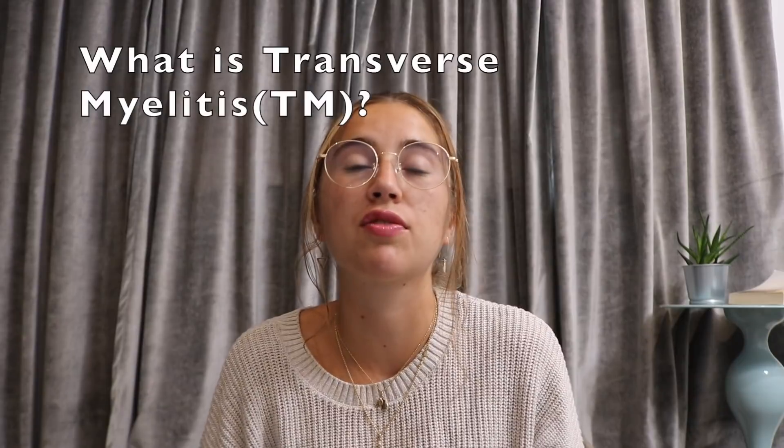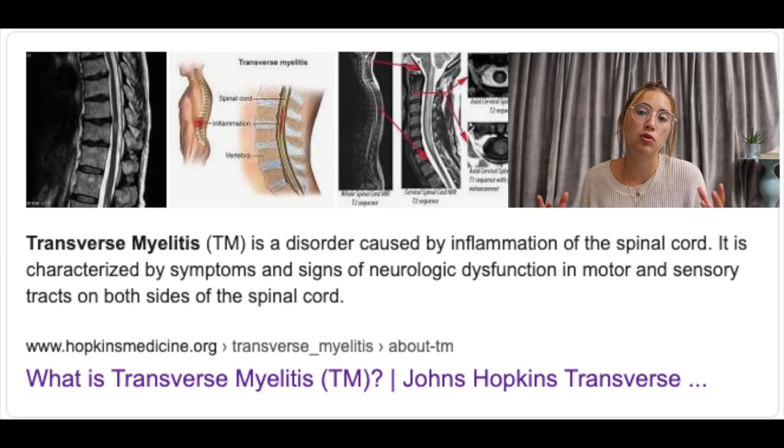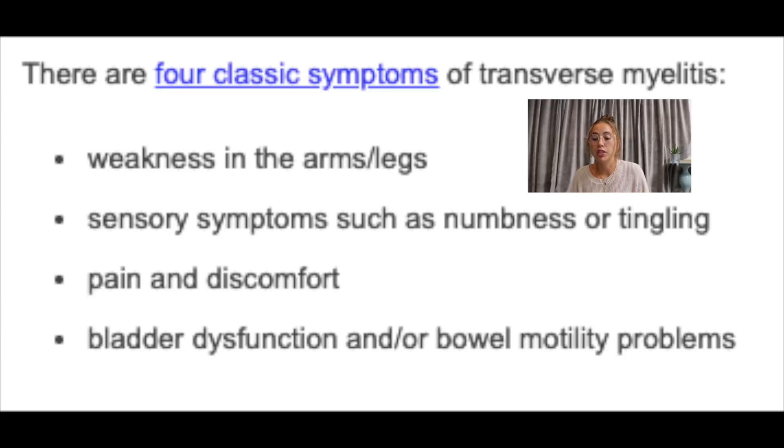We're going to get into the particulars of this case, talk about whether there have been other cases of transverse myelitis from other vaccines, and discuss what this could mean for the development of a COVID-19 vaccine. First off, transverse myelitis is a neurological disorder. According to Johns Hopkins, it is the swelling of the spinal cord that leads to weakness in the arms and legs, numbness or tingling, pain and discomfort, bladder dysfunction, and bowel motility problems.